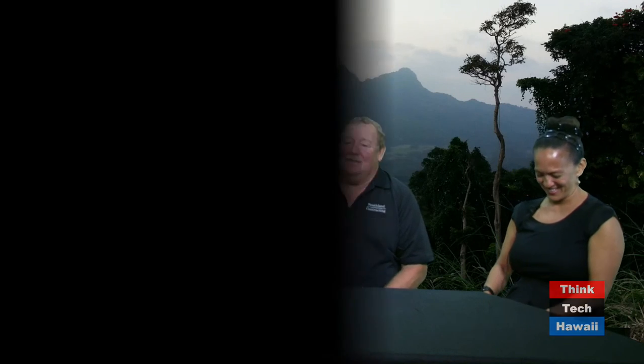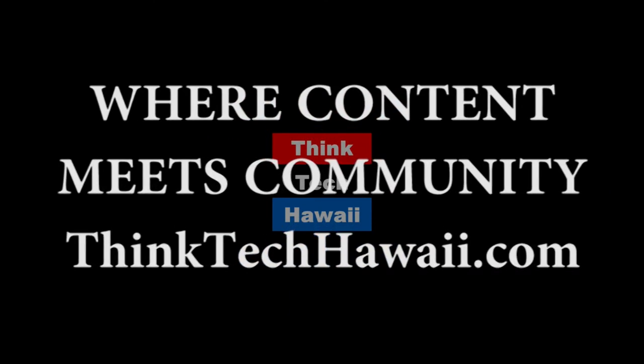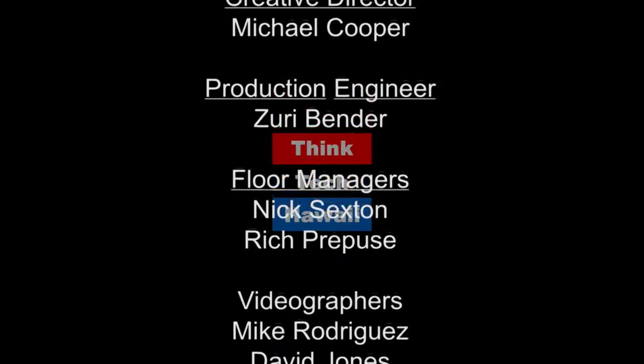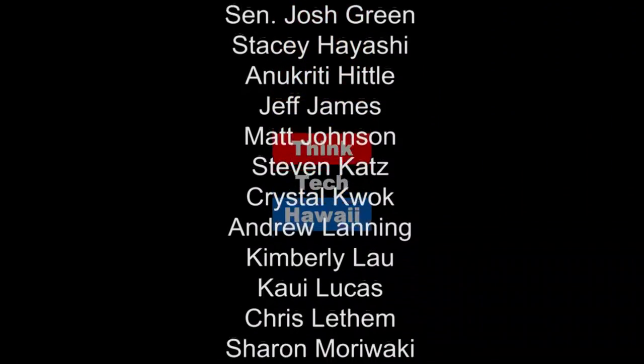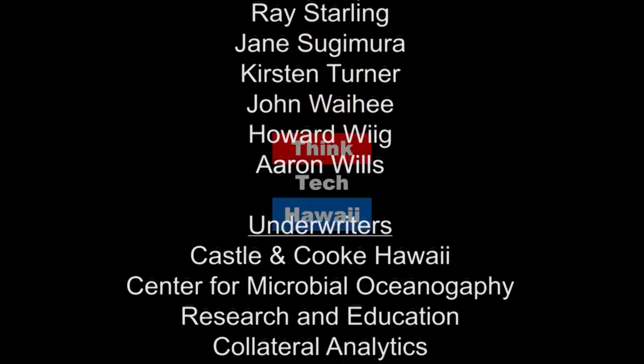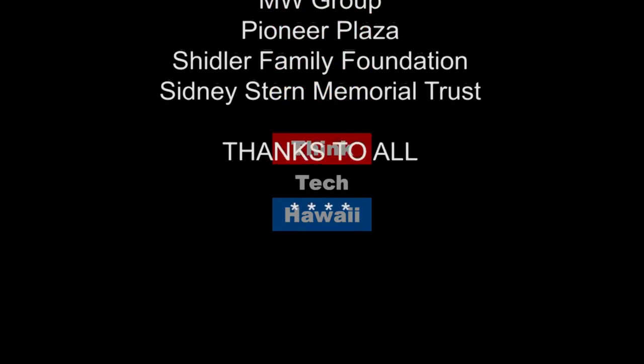We are in our last minute here on Hawaii Is My Mainland. Thank you both so much for coming and talking today, and thank you for doing such an excellent job.